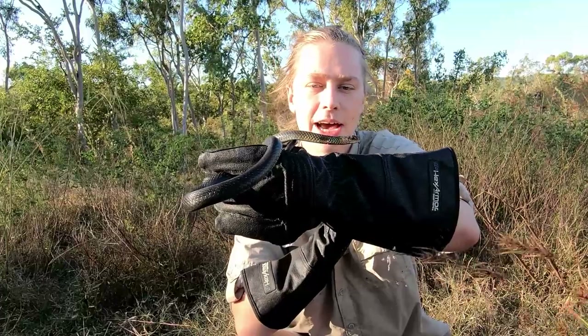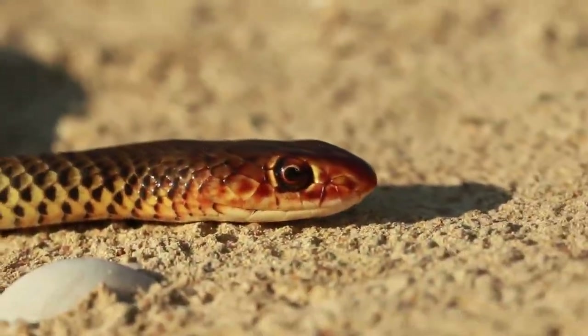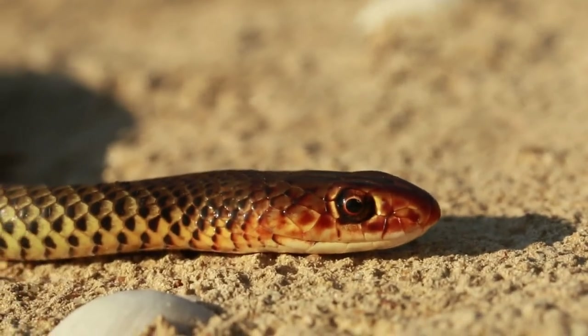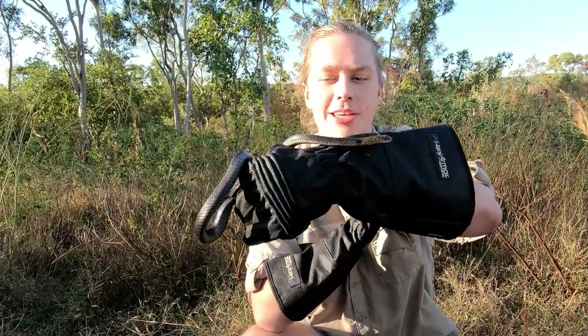The first venomous species of the series is going to be the Lesser Black Whipsnake. The scientific name for this species is Demansia vestigiata, which places it in the Demansia genus, containing 14 species, otherwise known as the Whipsnakes.